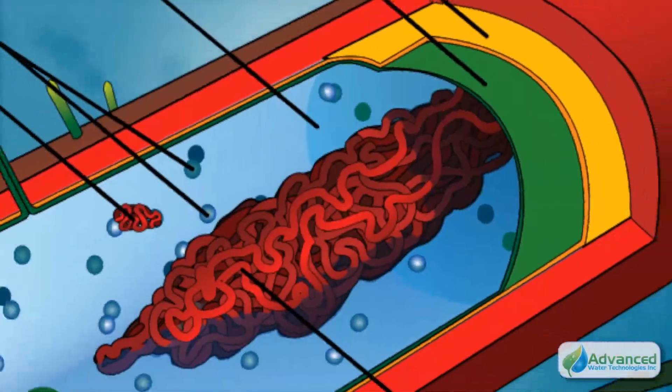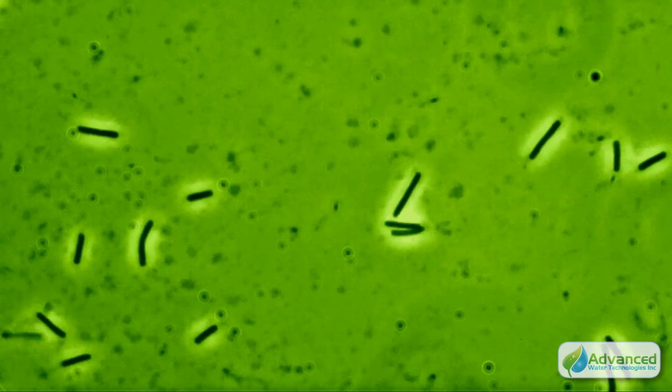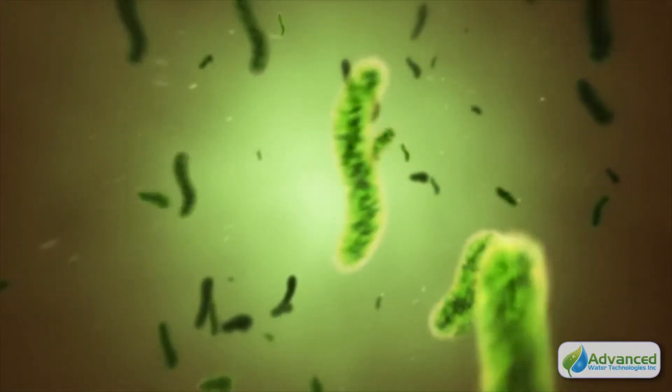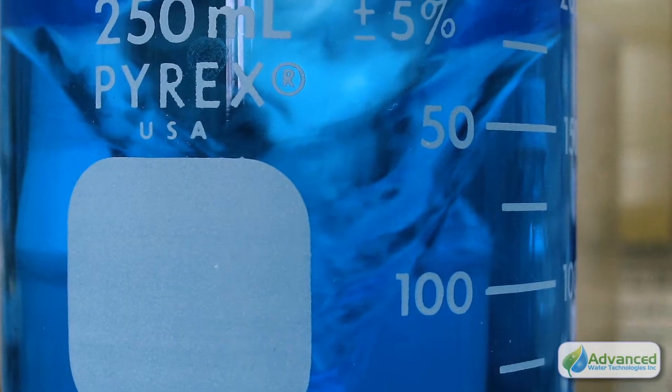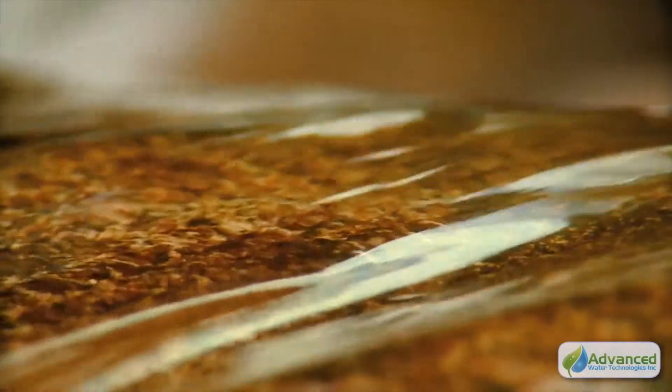Through several patented formulations and methods, AWT uses an optimized bacteria treatment that slows, then eliminates harmful pathogens while feeding the growth of useful bacteria. The result is a carefully controlled, cost-effective, natural method for keeping complex aquatic systems in balance.